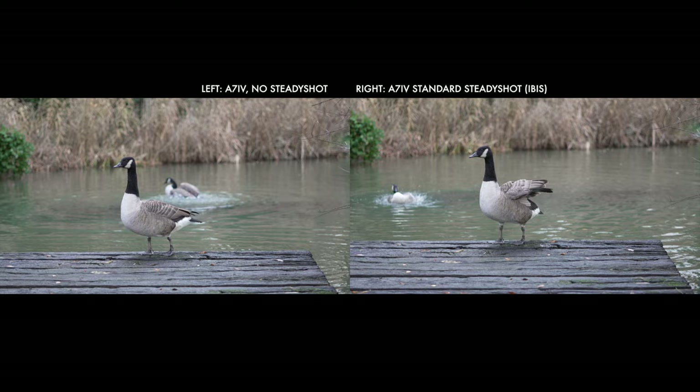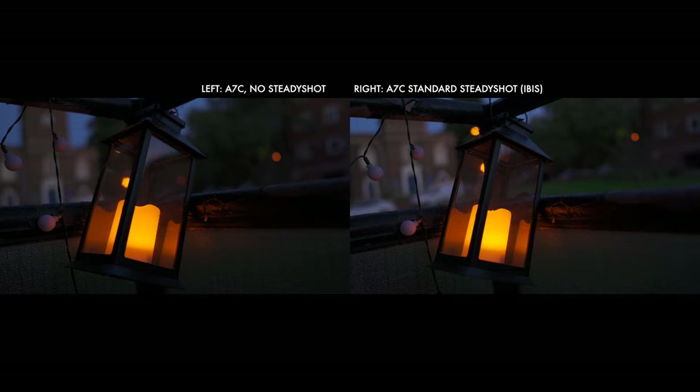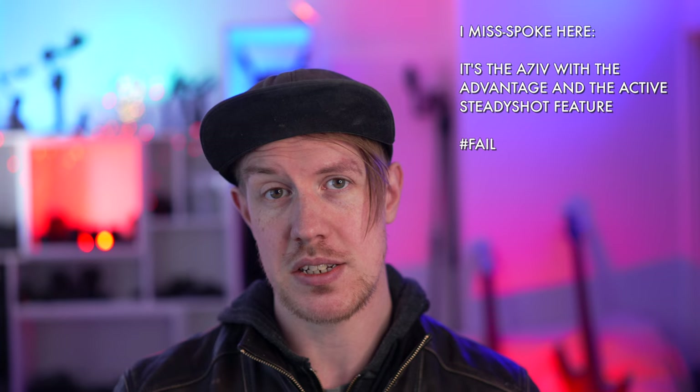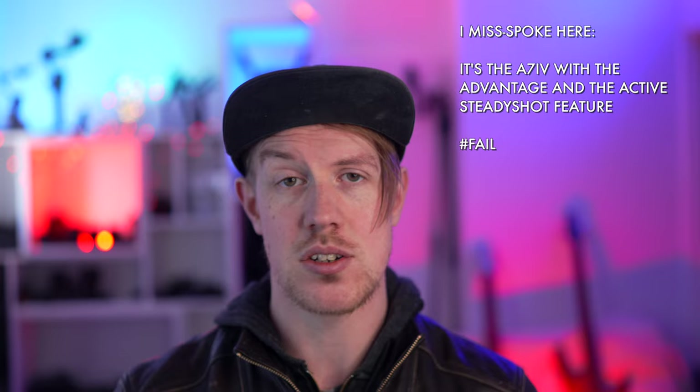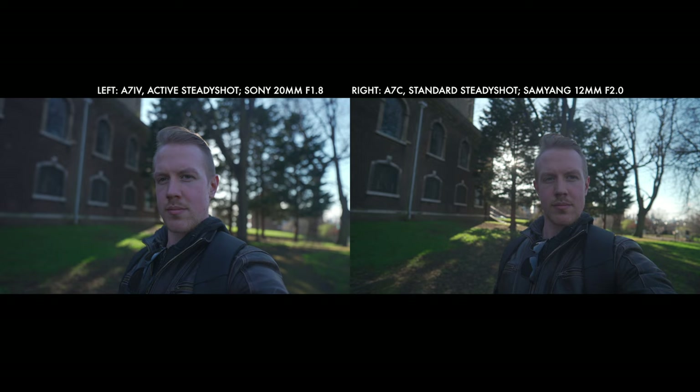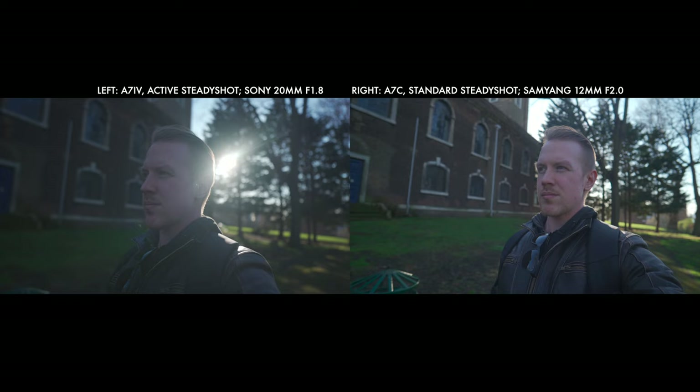Both cameras also have in-body image stabilisation, where the sensor moves to compensate for camera movements and give steadier footage. This can work well for static handheld shots, but it's about as steady for vlogging as global energy prices so far in 2022. However, the A7C has a big advantage for in-camera stabilisation options thanks to the addition of active steady shot digital stabilisation. For the price of a modest crop into the image, we get much smoother footage which is genuinely usable for vlogging as well as very good for handheld shots in general — in a way that the built-in solutions of the A7IV just aren't able to match.